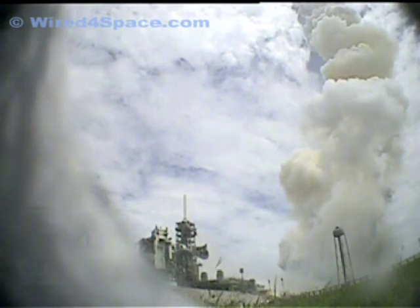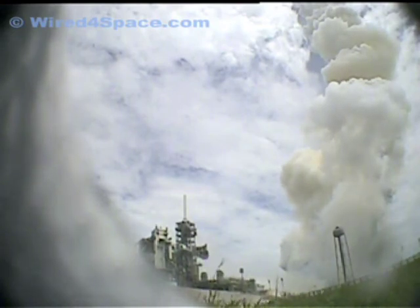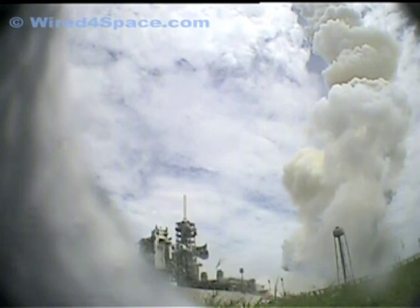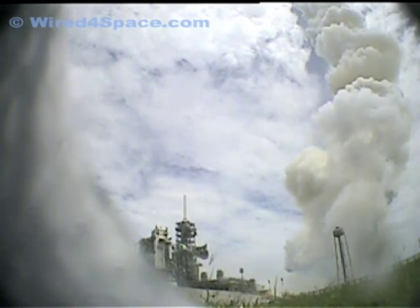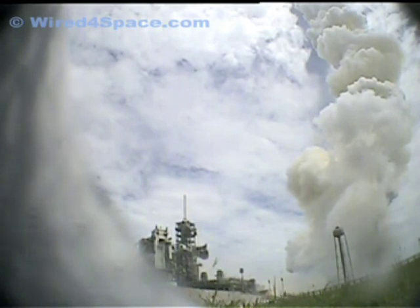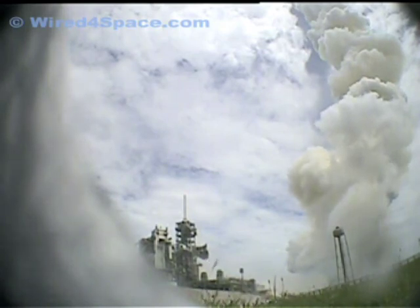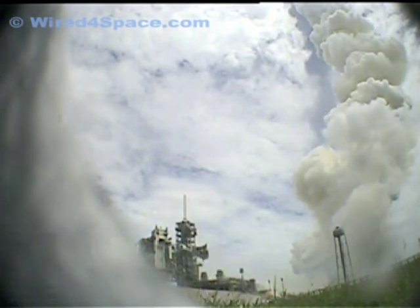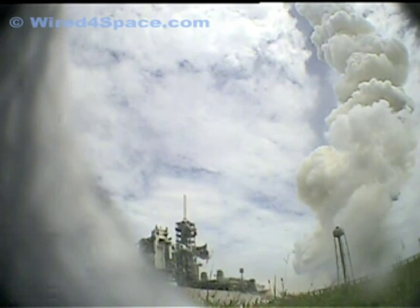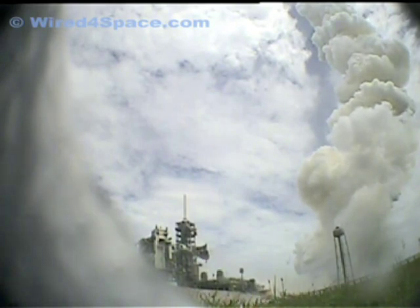Standing by for solid rocket booster separation. Booster officer confirms staging — a good solid rocket booster separation. Guidance now converging, the main engine steering the shuttle on a pinpoint path to its preliminary orbit.